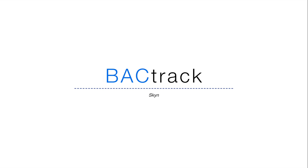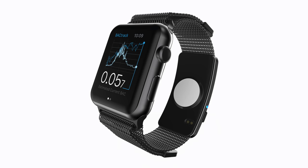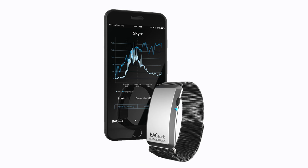Backtrack is a really neat Apple Watch accessory that's built into the strap. As that BAC in the name kind of says, it allows you to track your blood alcohol content levels. There is even another version that is completely standalone and will sync with your iPhone.